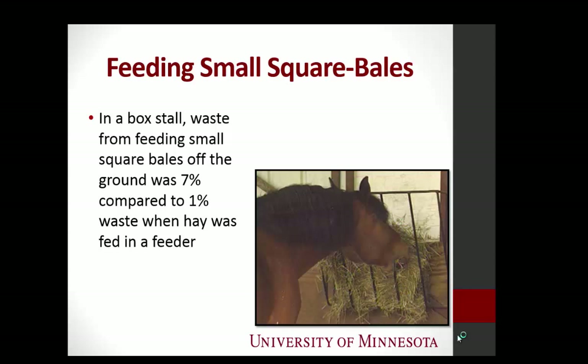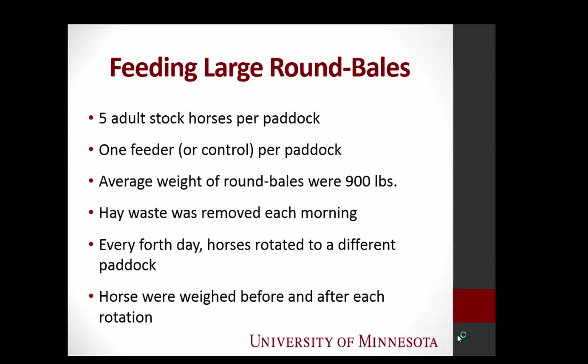Does hay waste break down as well as other components? We're not sure. So what we did is we looked at that data and thought, that's really great. But in the upper Midwest, and we saw a lot of round bales on our tour yesterday, a lot of people feed round bales to their horses in an outdoor setting.